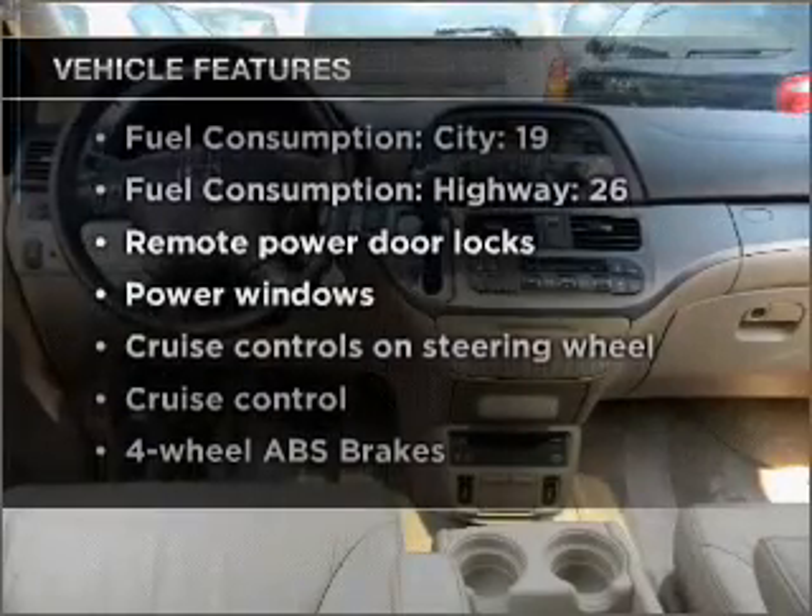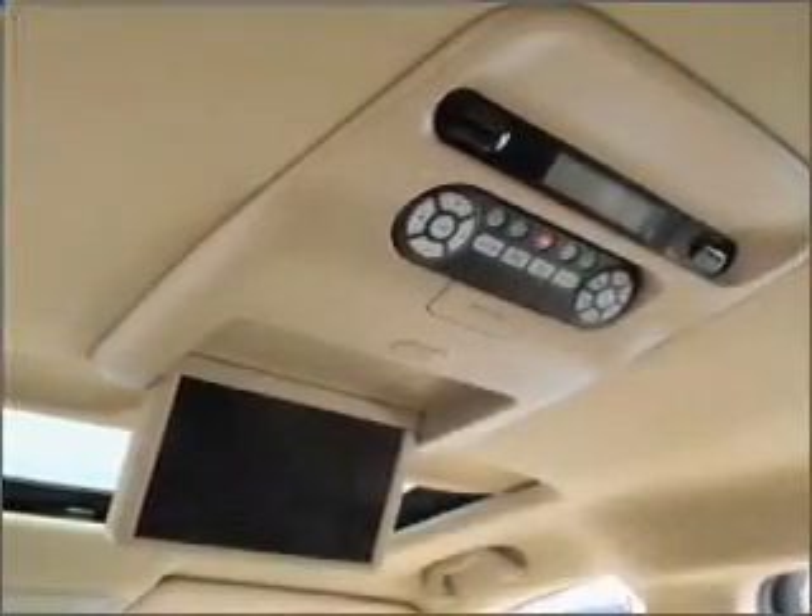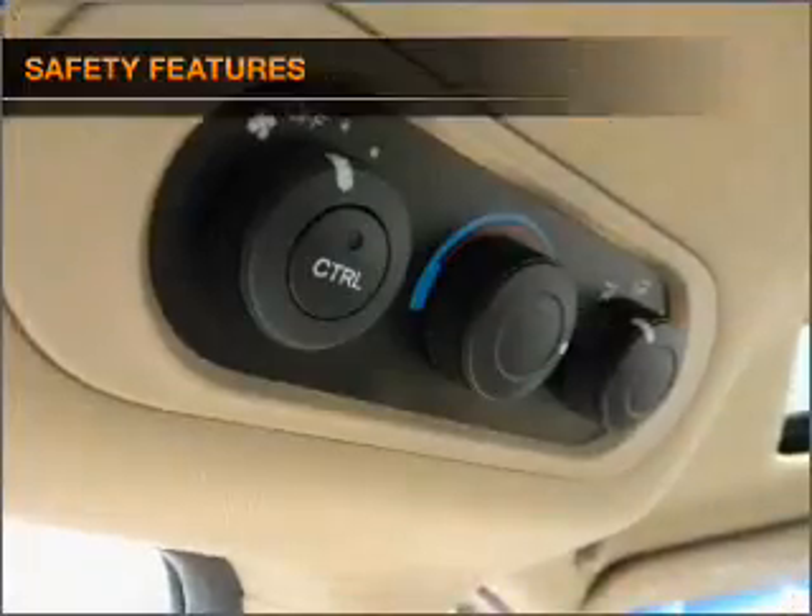With these notable features you won't want to miss out on the opportunity to own this amazing ride: air conditioning, power door locks, power windows, power steering, cruise control, power mirrors, an alarm system, and an AM/FM stereo with a CD player.